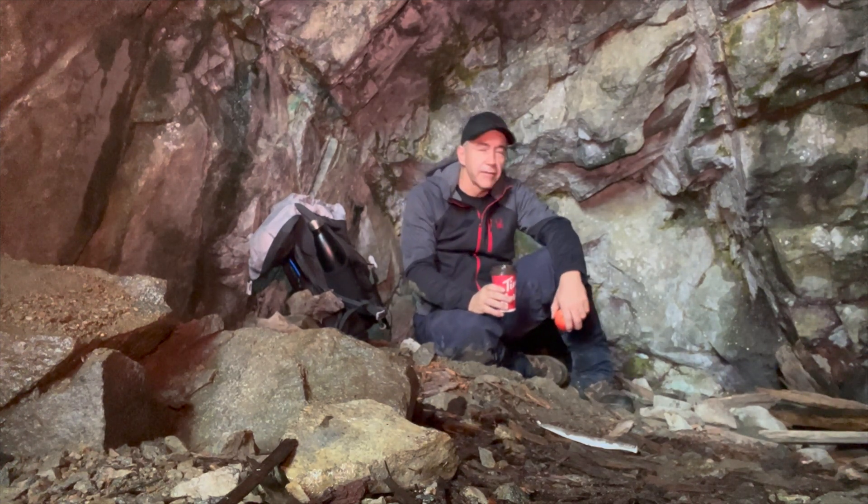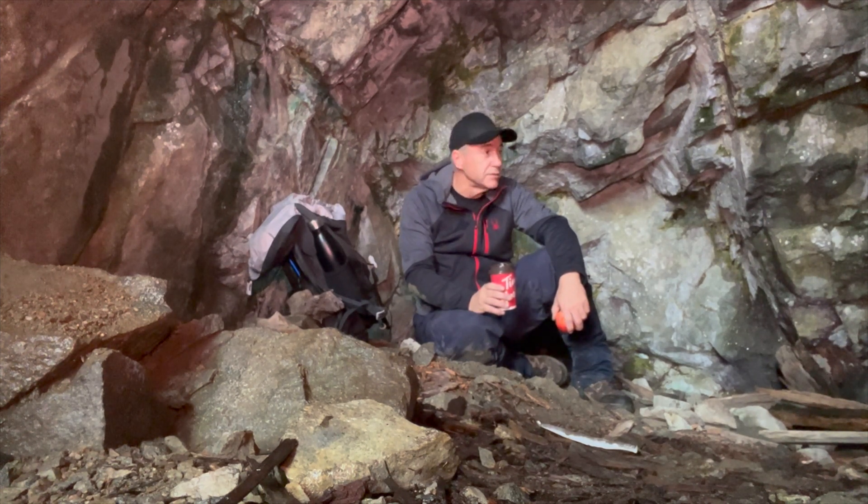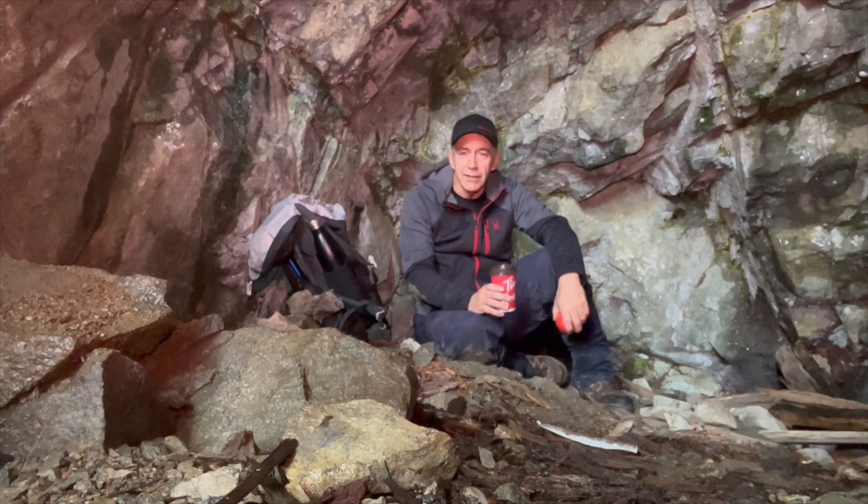Thanks for coming along on my little trip to Thistle Mine. It's been, honestly, a little dodgy, and you've got to be careful, so just be safe when you're out doing stuff. Anyway, don't forget to subscribe, like, and comment, and I'll see you next time.